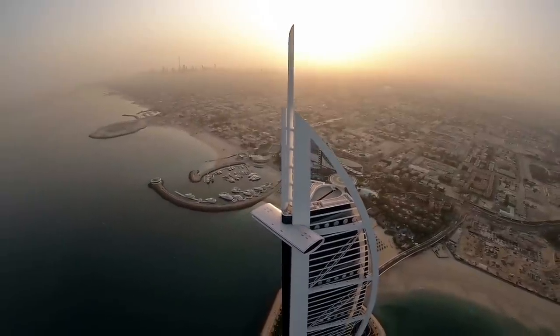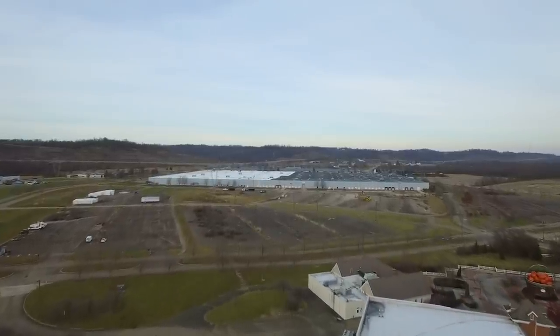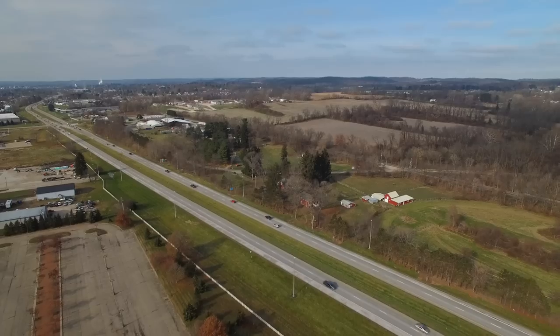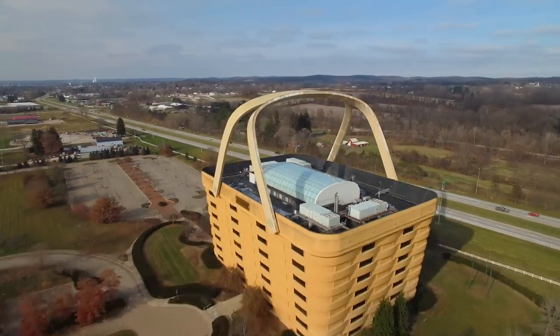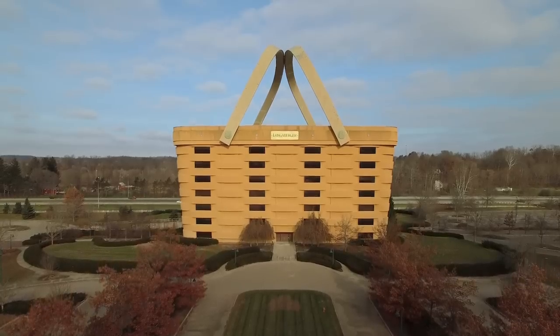I had the same feeling visiting our newly acquired warehouse properties in Frazesburg, Ohio, where just down the road, I saw the Longaberger Company headquarters for the first time. I was stunned.